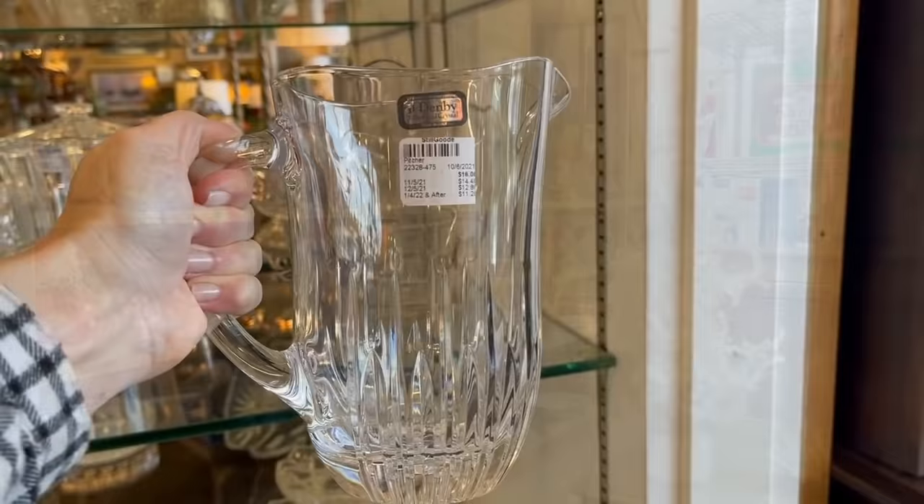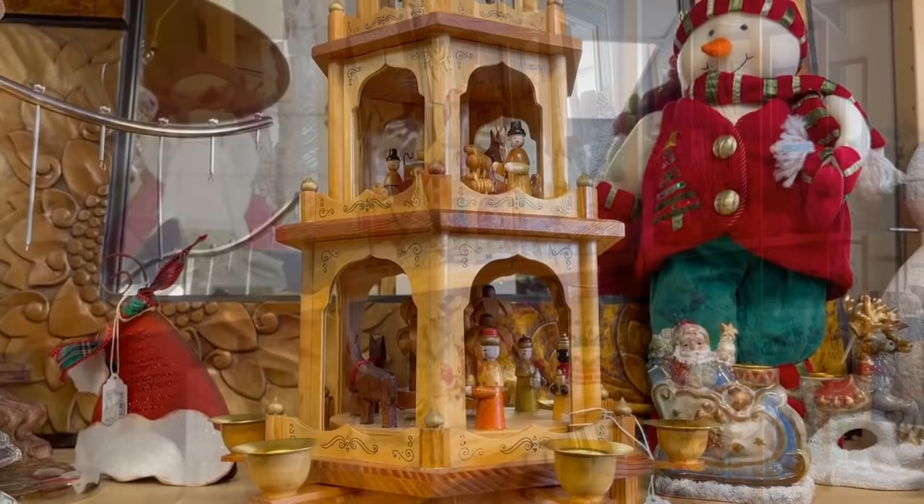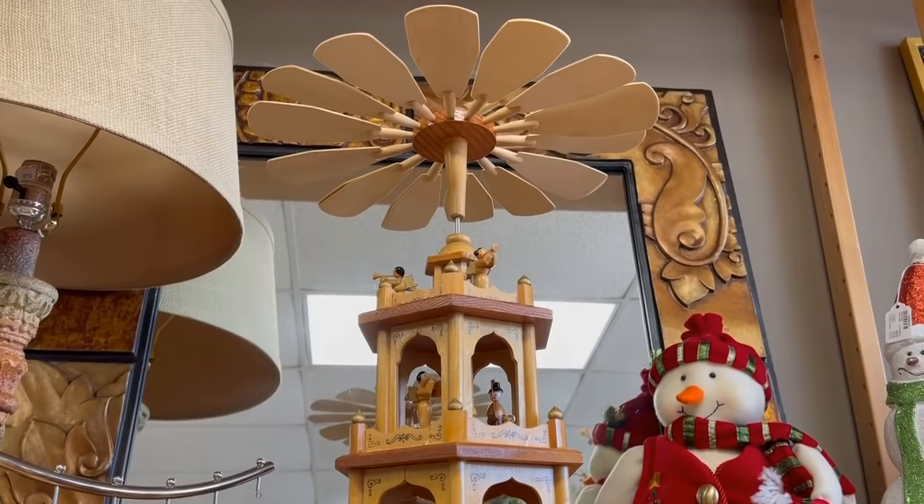Here's another pitcher from Denby — that's an English pottery company. I actually didn't know that they offered lead crystal pieces. Now let's go into their holiday section. They do have items throughout the store, but here is one of the coveted items that my friend saw online — she's getting it today. It's a large pyramida, powered by candles. It's such a great piece. $126, and it comes with a box. Look at all the hand carving — this one is made in Germany, from Bavaria — actually Hessen.